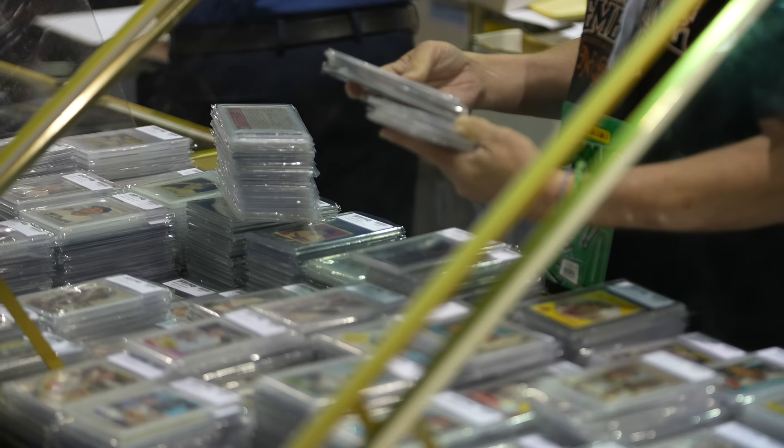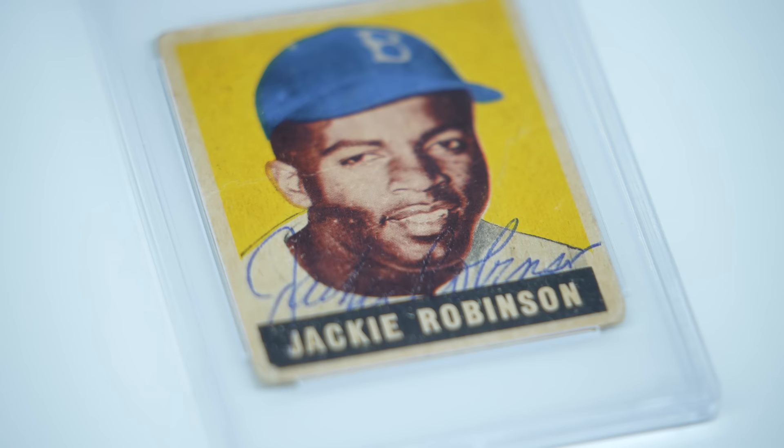The coolest thing about the National is you cannot do what I'm doing right now anywhere else. There is no other card show you can go to anywhere in the world that is going to have this selection of vintage on-card autos. If you're looking for that rare, one-of-a-kind card, chances are it is here as we're seeing today.